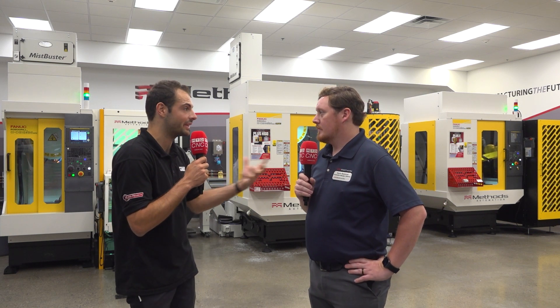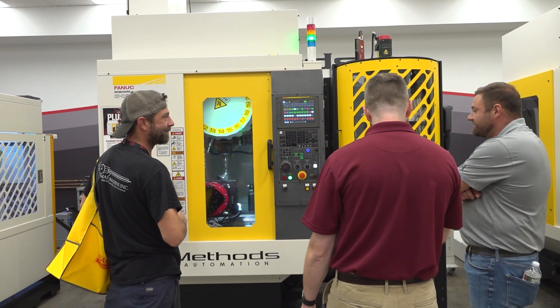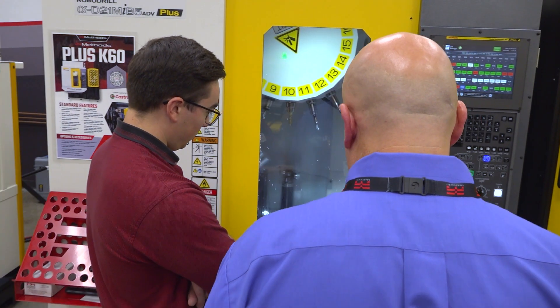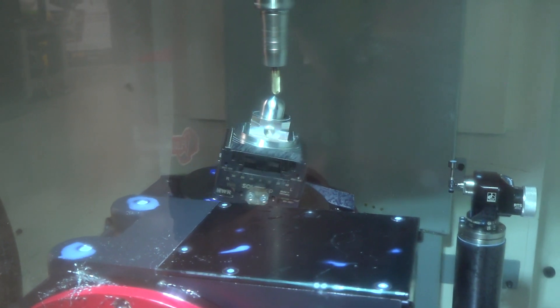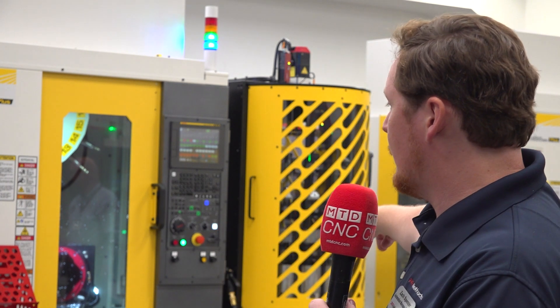And what lessons have you learned over those 15 years? The biggest thing is no customer is the same. Every customer you go into, you're going to see a different problem. But a lot of those customers do have issues with chips in their machine tools. So how do we get the chips out of the machine so we know that the robot is going to load a consistent part every single time? Especially with the FANUC robodrill, we've developed a lot of options — like the bed flush system, spindle air blow, and table air blow — that helps get those chips out of the way.